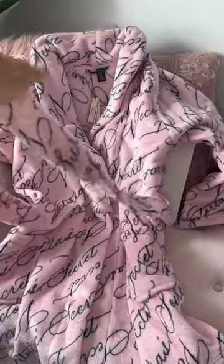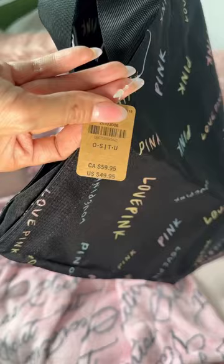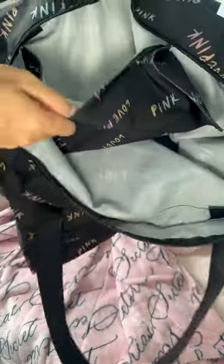The short cozy robe is my favorite — I love the color and the logo detail. I was gifted a tote bag with my purchase. I absolutely love the zipper and inner pocket.